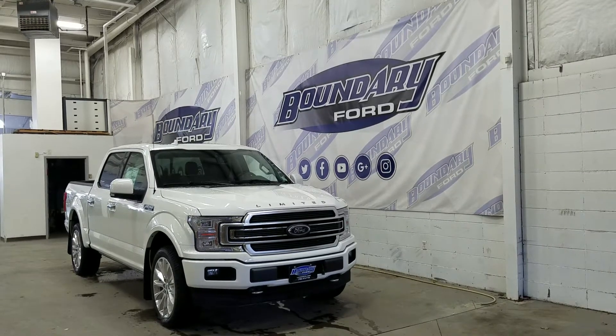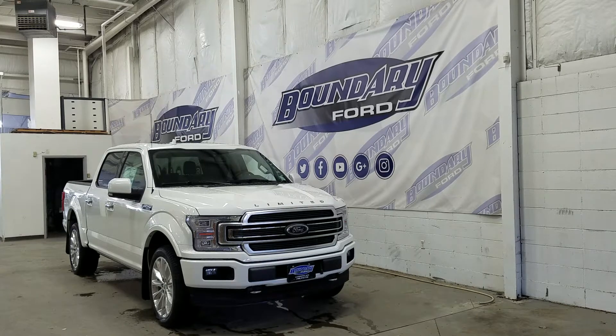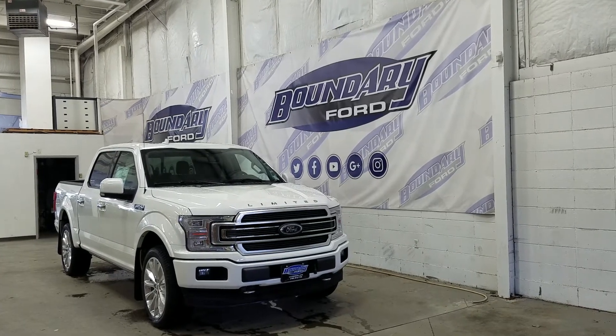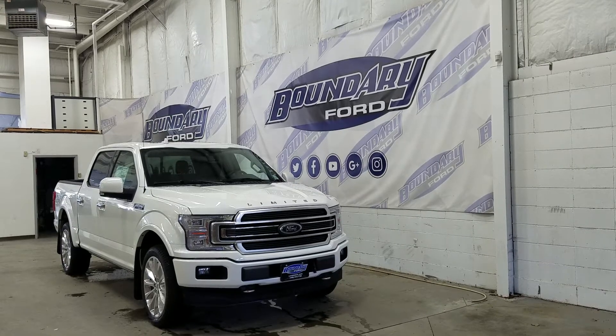Welcome to Boundary Ford, located at 2502 50th Avenue in the Lloydminster border city. Today we're checking out this beautiful brand new 2020 Ford F-150 Limited with a 900A package.